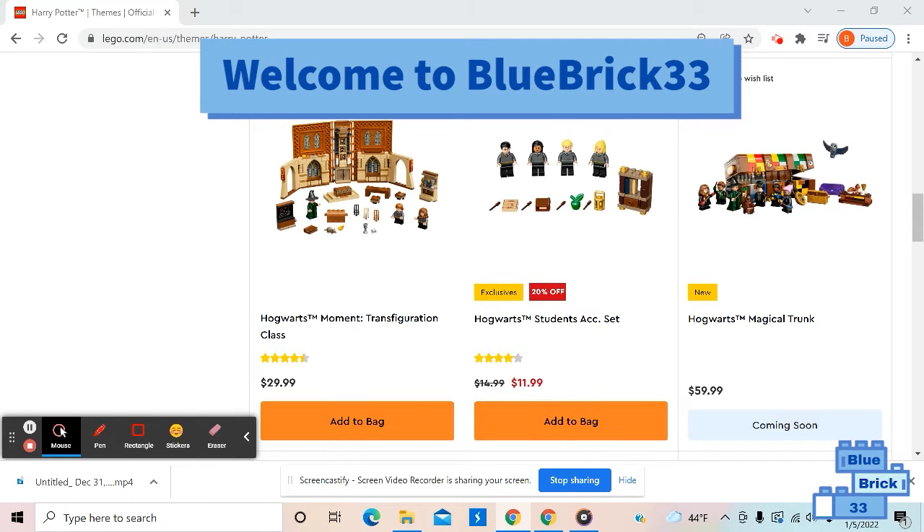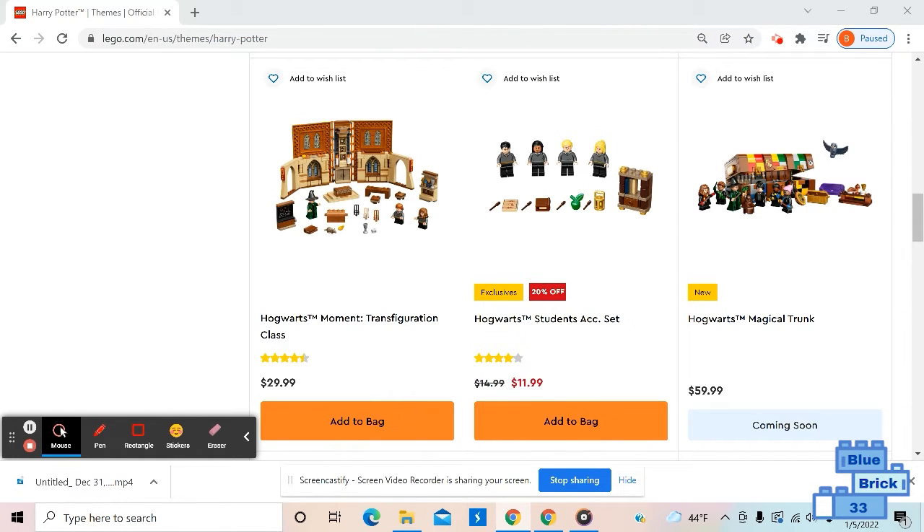Hello and welcome to Blue Rick Freddy Fritz. I'll be sharing my initial thoughts on the four new Lego Harry Potter sets.